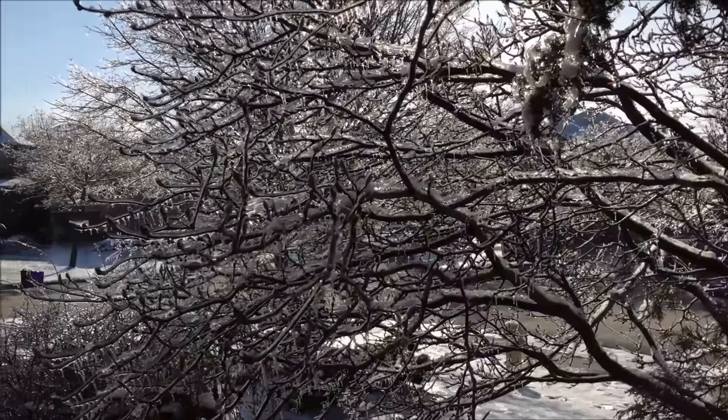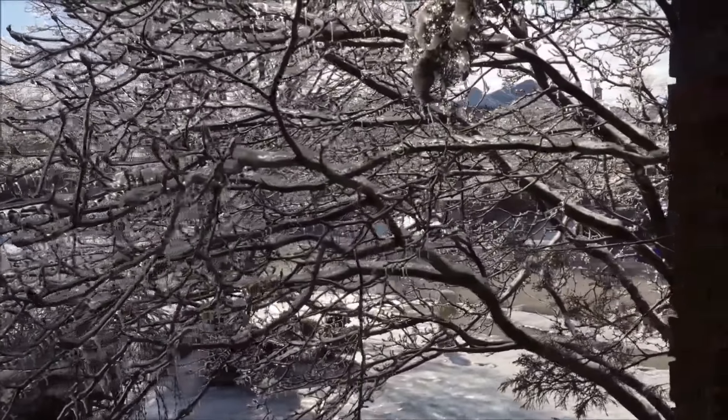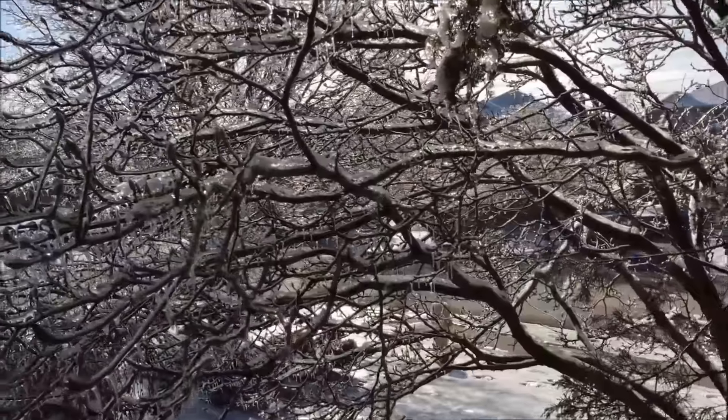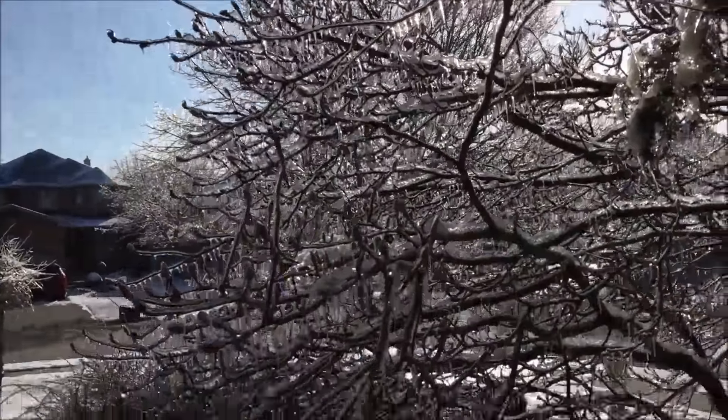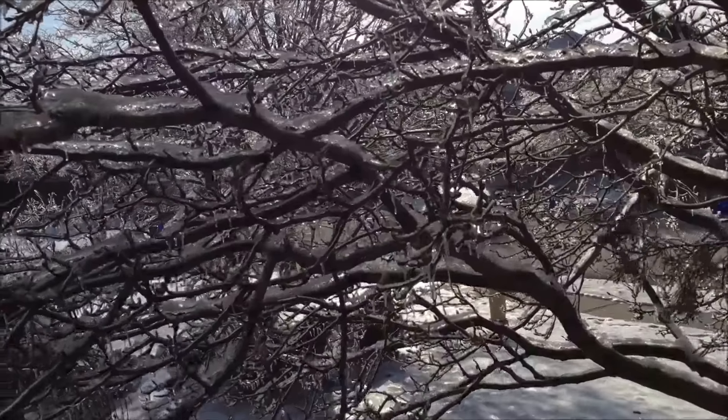Hey, good morning guys. Tush coming at you. It's Saturday morning, Easter weekend. Just decided to take a quick shot of this. Had a bit of an ice storm the last couple days, so things are just starting to melt, which is good.